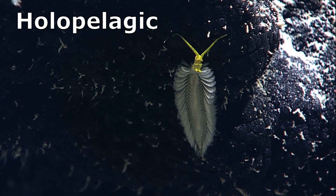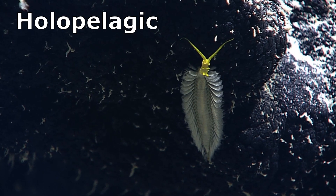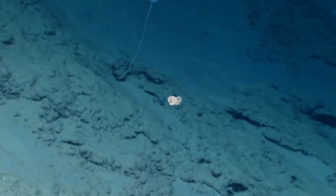Green bomber worms live in the deep, dark ocean in the northeastern Pacific. They are holopelagic, meaning that they occur in the water column. They usually live in waters just above the sea floor.